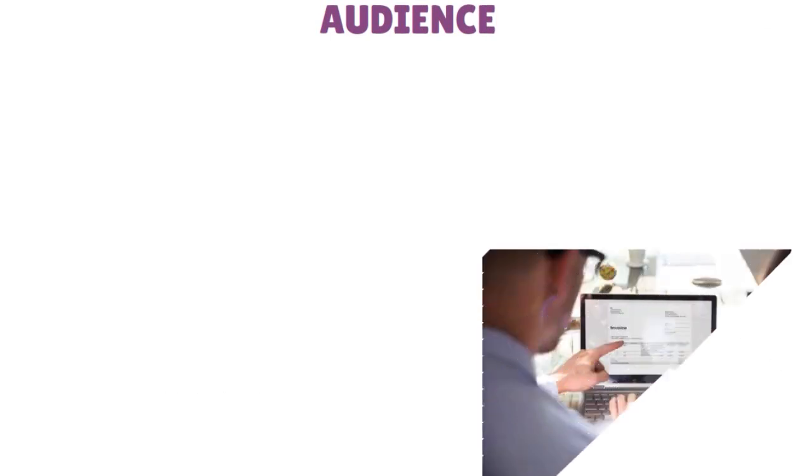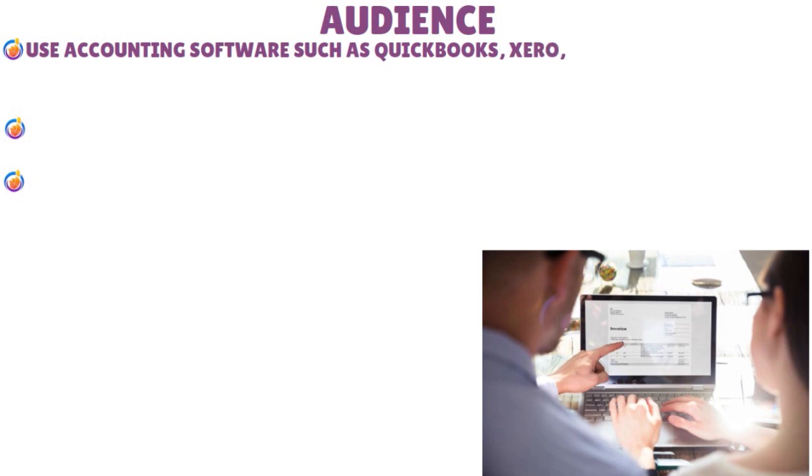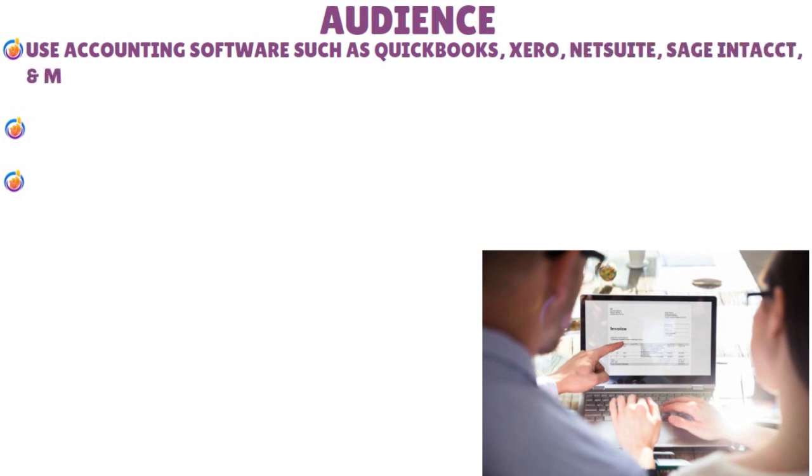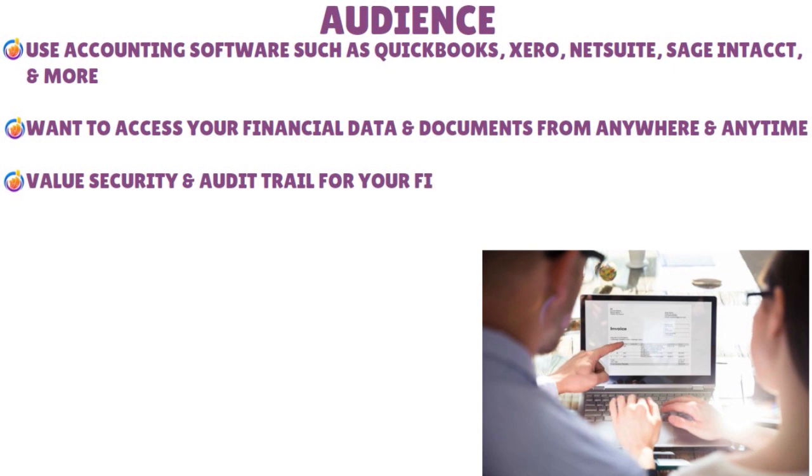Bill.com invoicing software is best for your business if you have multiple users and approval levels for financial transactions, if you need to pay and receive funds via international wire transfer in local currency or USD, if you use accounting software such as QuickBooks, Xero, NetSuite, or Sage Intacct, if you want to access your financial data and documents from anywhere and anytime, and if you value security and audit trails for your financial operations.